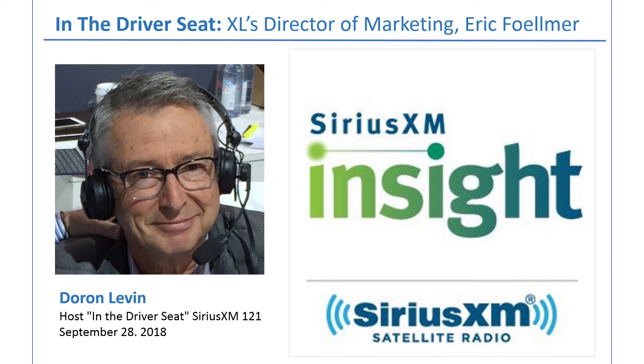Thanks very much for being with us. My guest has been Eric Fulmer, Director of Marketing for XL, a Boston company that puts gas-electric hybrid and plug-in hybrid powertrains in commercial work trucks. You'll see them all the time in traffic — now you'll pay closer attention. Thanks for being with us here on In the Driver's Seat on SiriusXM Insight 121. We'll see you down the road. Thank you very much for having me, Jerome — it was a pleasure.